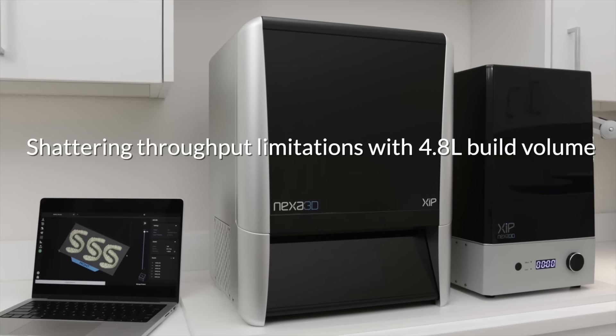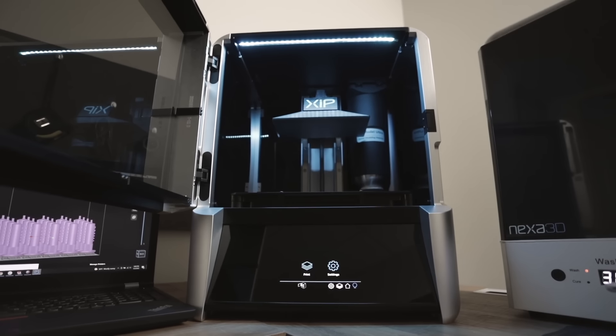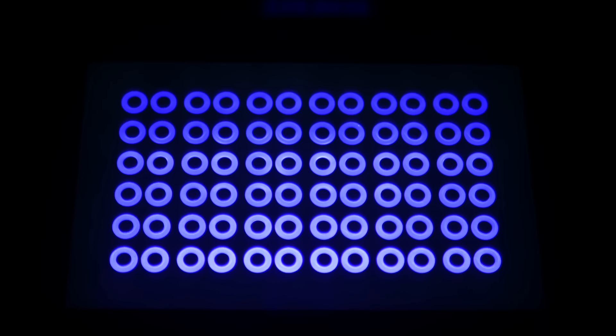And we did. We developed a print engine that is orders of magnitude faster than traditional stereolithography because it uses a self-lubricated membrane, which makes ultra-fast 3D printing possible at scale.